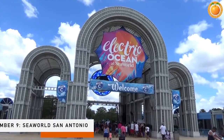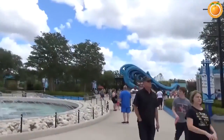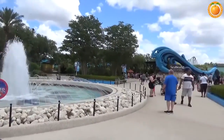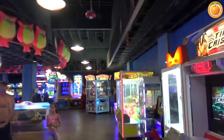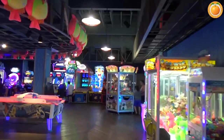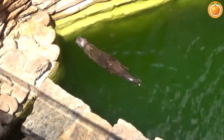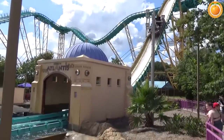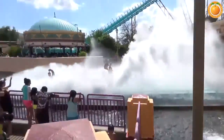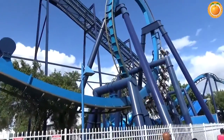Number nine: Sea World San Antonio. Take the kids to Sea World San Antonio, a gigantic marine-themed amusement park, to beat the Texas heat. In the walk-through habitats, get up close and personal with penguins, dolphins, sharks, and sea lions. Cool off in the pools and water slides at the nearby Aquatica Water Park, or dry off on one of Sea World's many rides such as the Steel Eel hyper coaster or the Great White inverted roller coaster.